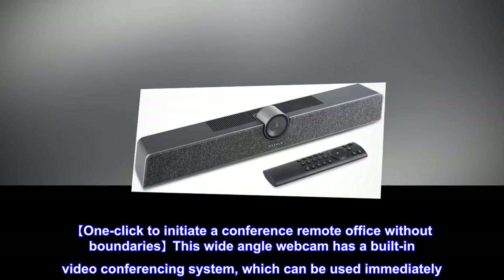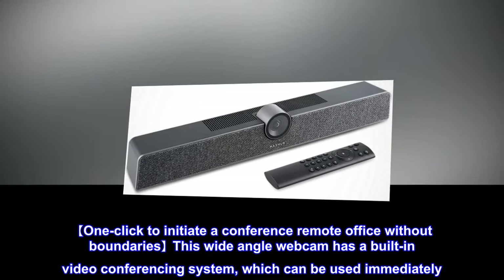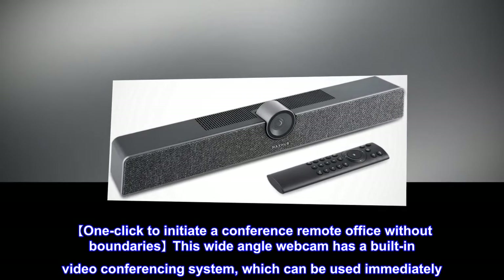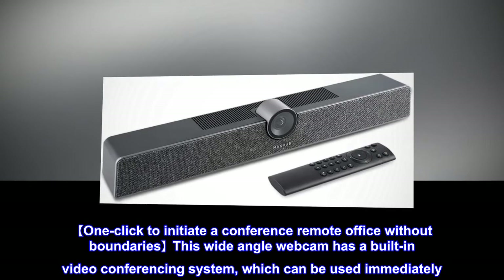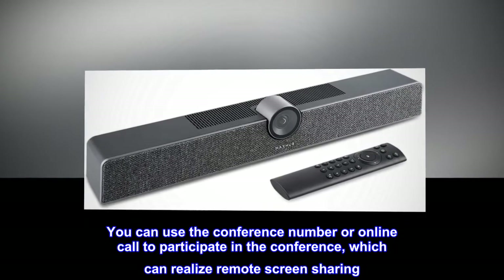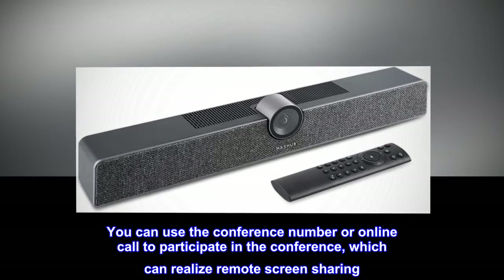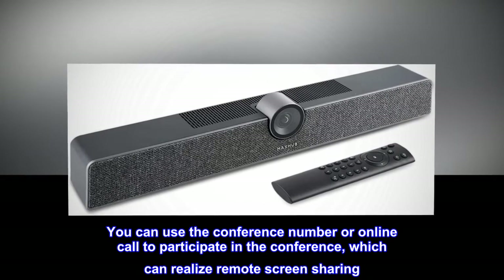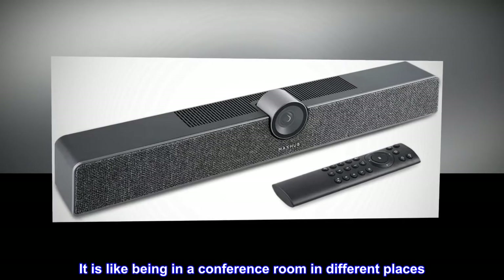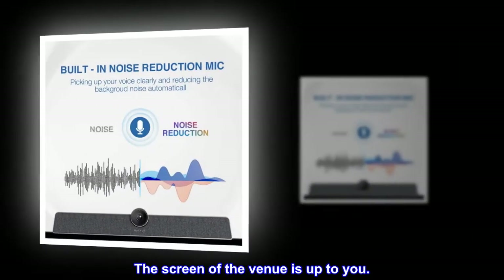This wide-angle webcam has a built-in video conferencing system that can be used immediately. You can join meetings using a conference number or online call, with remote screen sharing capability, making it feel like being in the same conference room regardless of location.